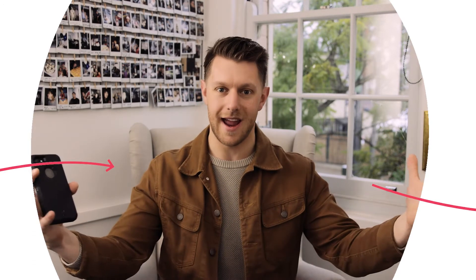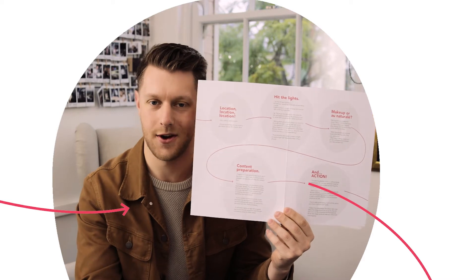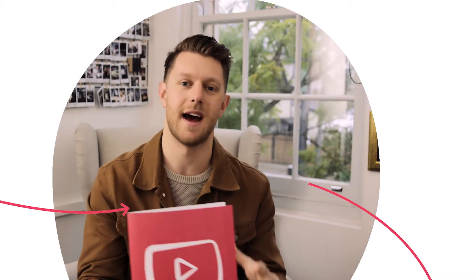Last tip: bring some energy. The camera takes away about 20% of the energy you bring to it, so make sure you're using big gestures, big hand movements, and big smiles to make sure your content looks as good as it can. So there you go — five really easy to follow tips that you can do at home to make sure you're getting the most out of your video content.